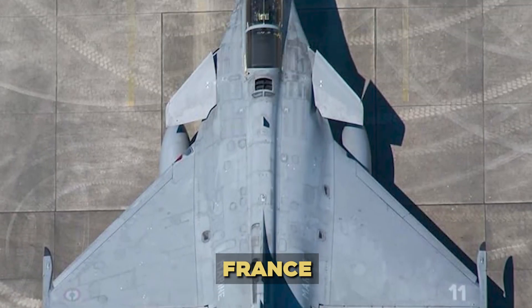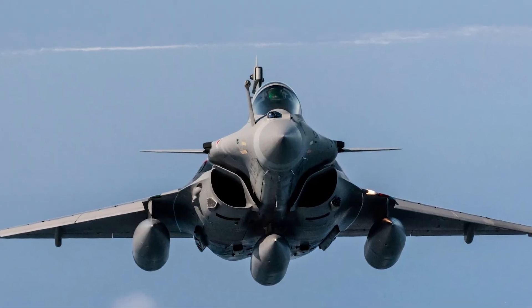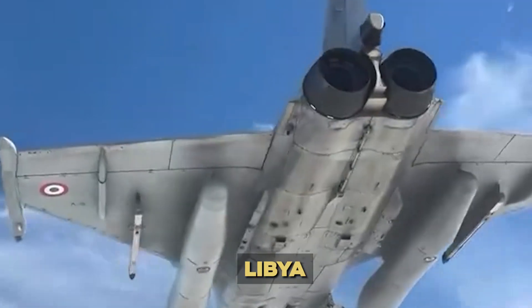Let's begin with a quick background. The Dassault Rafale, developed by France in the 1980s and 90s, is a twin-engine, 4.5-generation multirole fighter. Known for its delta-wing and canard configuration, the Rafale is a battle-tested aircraft with combat experience in Afghanistan, Libya, Mali, and Syria.